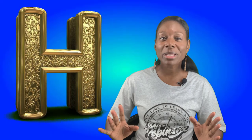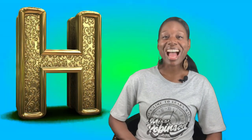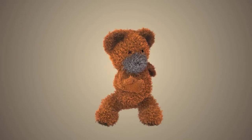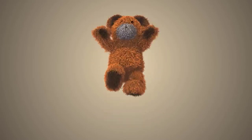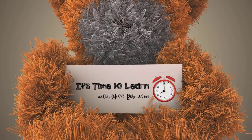Thank you friends for being such good listeners, and I hope you learned something about the letter H. I'll see you here next time. Bye, with Ms. Robinson.